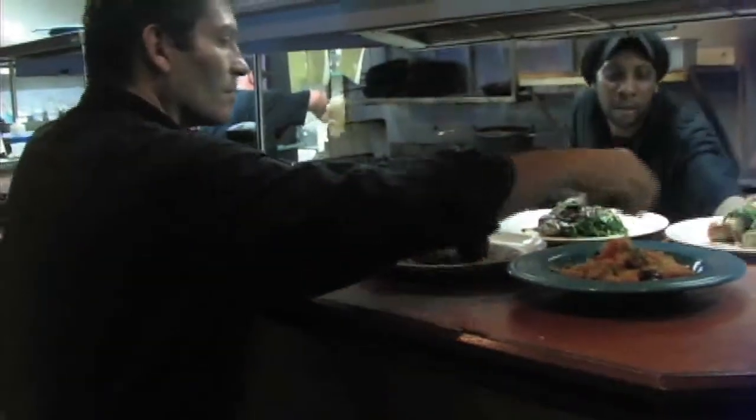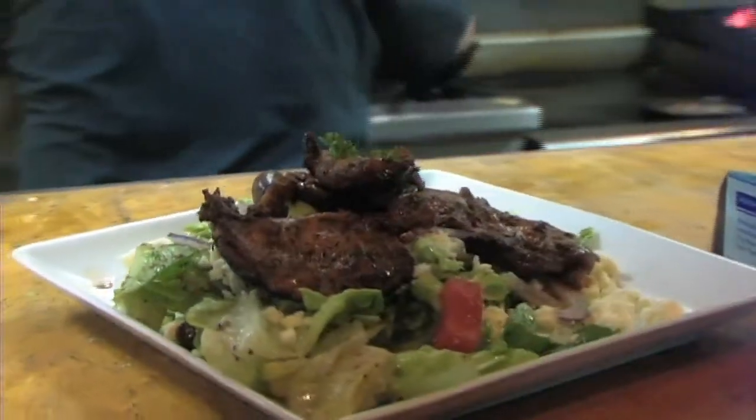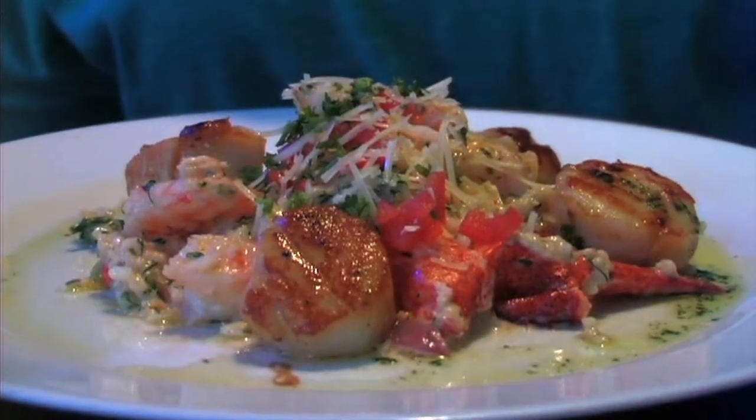I like to think we're kind of a European-style restaurant. It's a very professionally run place — good food, good service. We have a reason why we do everything, and people feel the dining experience when they come here. People leave feeling like they were treated well and enjoyed their time — it wasn't just going out for a meal, but more of an experience.